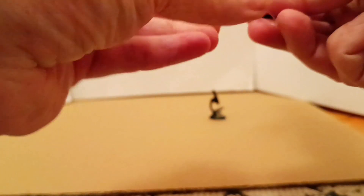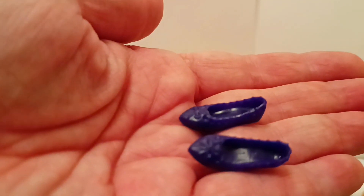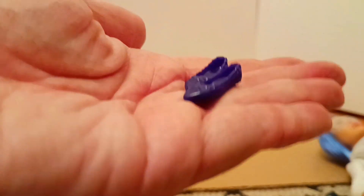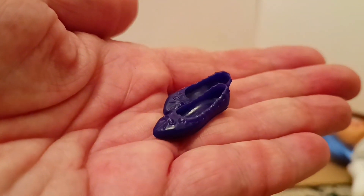She comes with really nice shoes - they're flats. They're going to fit your normal Barbie and also your petite Barbie. Now let's remove the plastic from her hair.